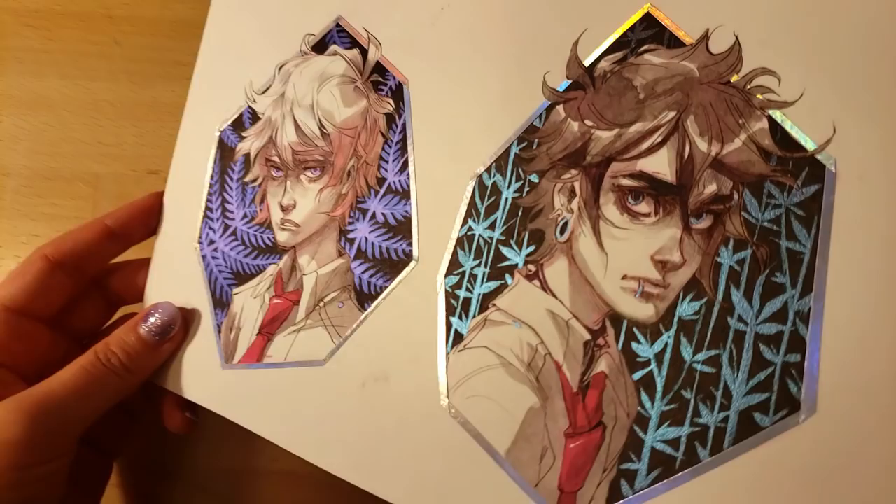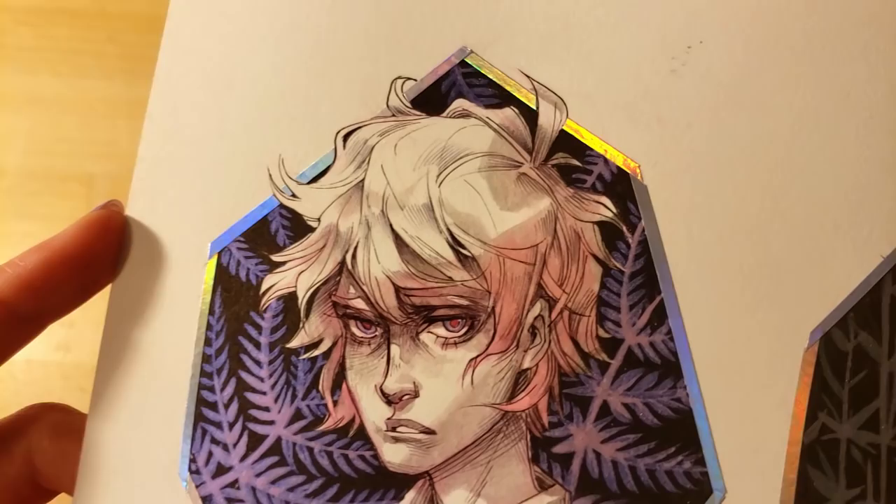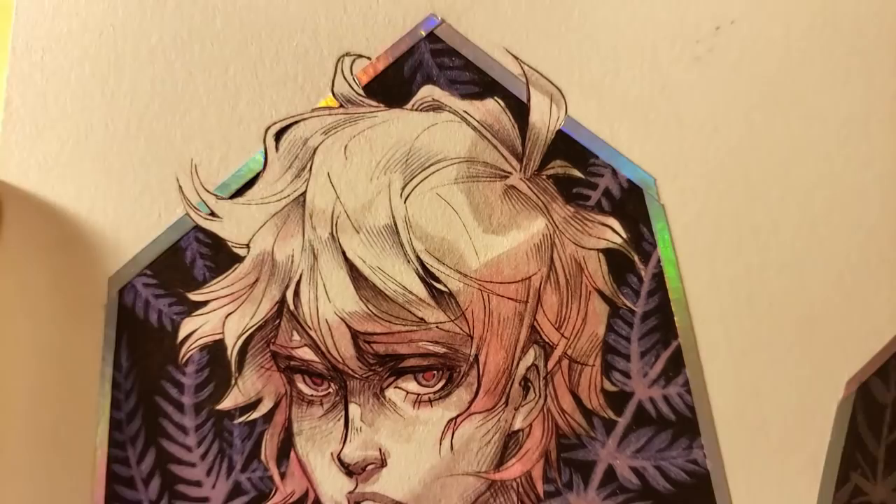I also really like the cross-hatching technique I used here — I did it kind of sparingly, and I think it turned out really well.